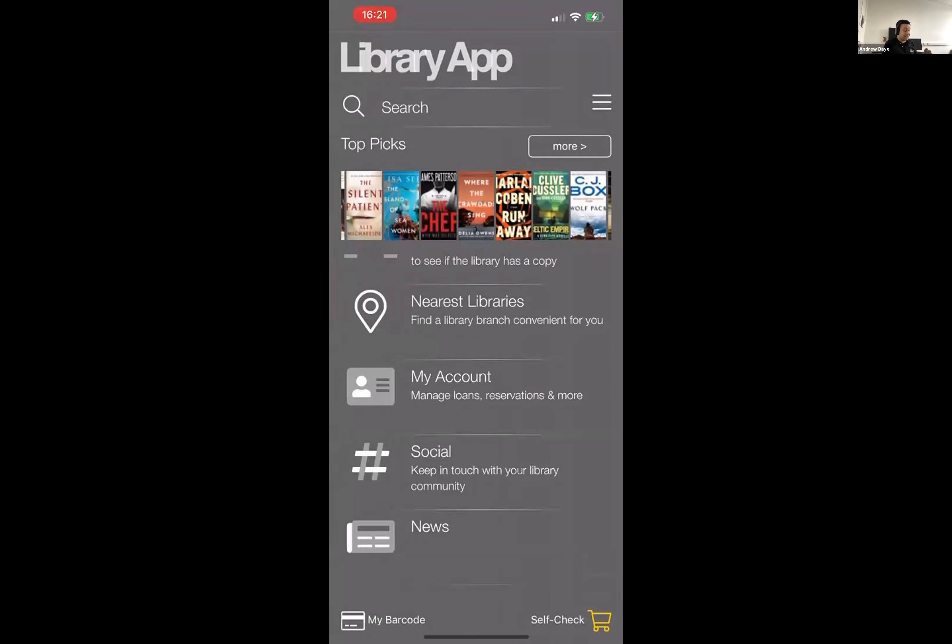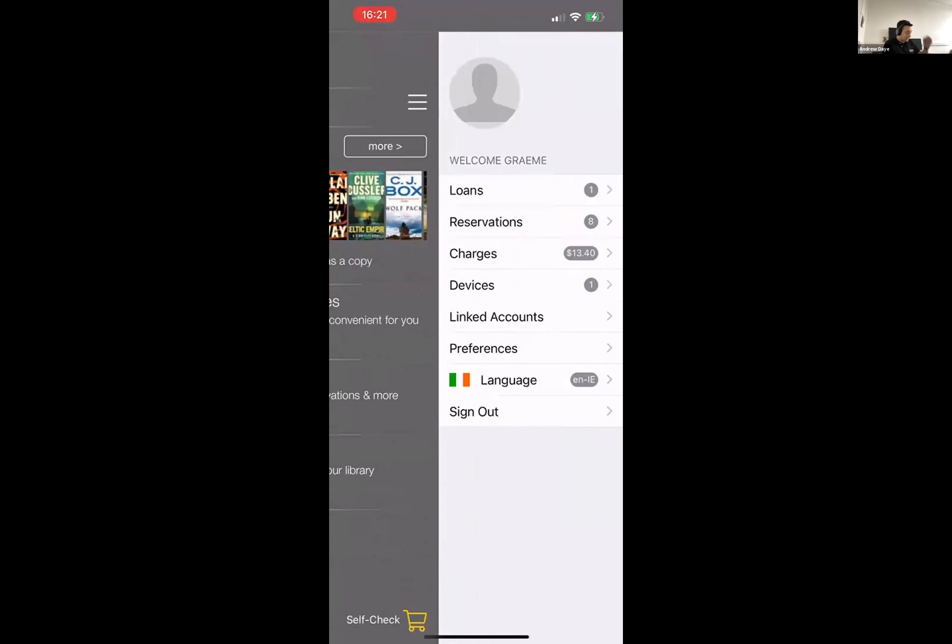In terms of my account, I can see both my physical and digital content. If I tap the hamburger icon at the top right corner of the app, I can see my account. There's a little welcome message there for me. I can see my loans and reservations — very UK-specific terminology; that would be checkouts and holds with an English US device.